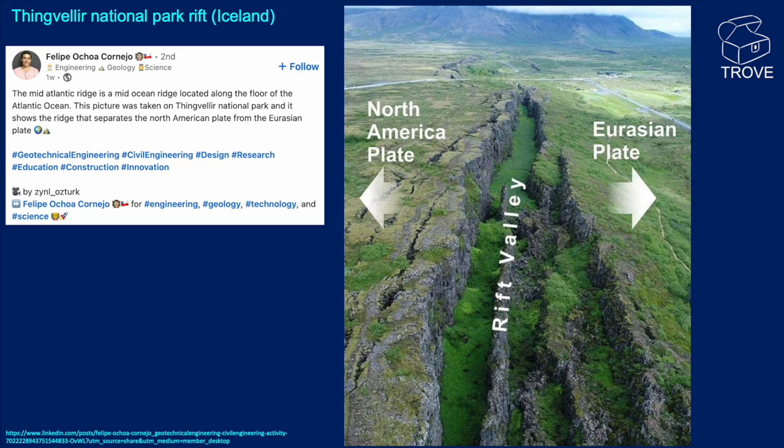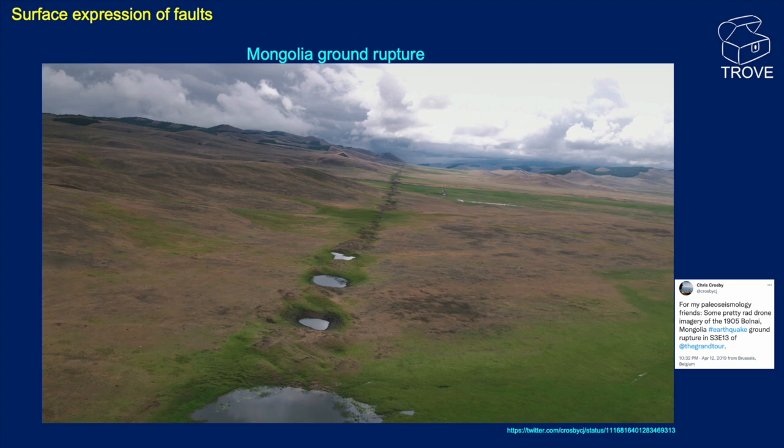Another surface expression of a fault, this one from Mongolia. Thanks to Chris for sharing that.